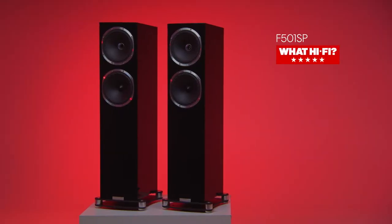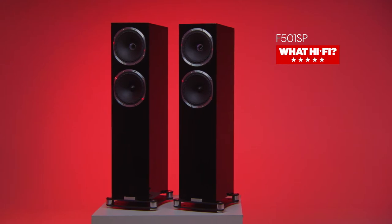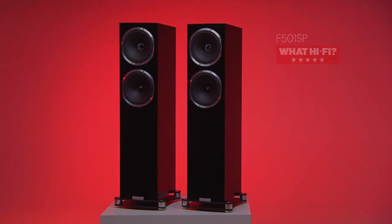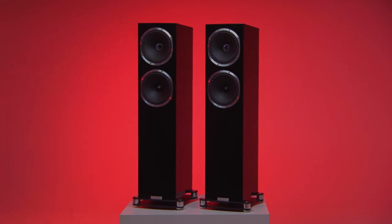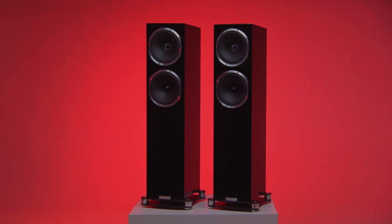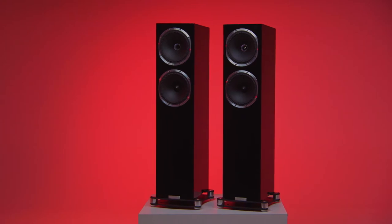But it's with those drive units from the F700 where things really start to get fun. For the F501 SP and F502 SP floorstanders, it's a two-and-a-half way system with the uppermost unit one of Fine's signature isoflare arrays — a system with the tweeter placed right in the throat of the mid-bass cone.